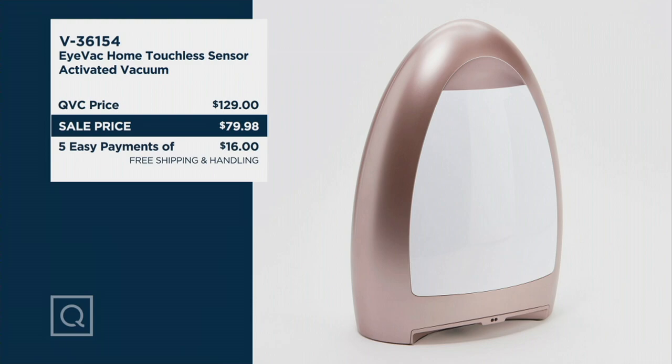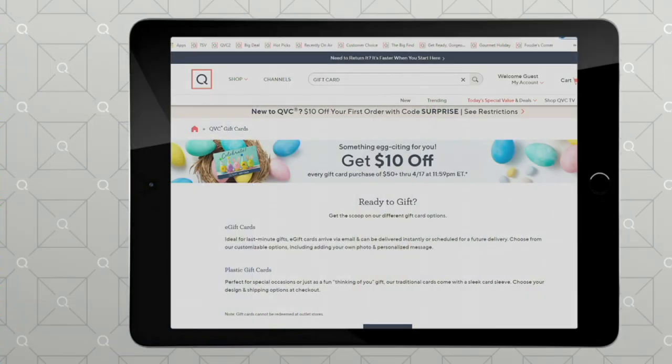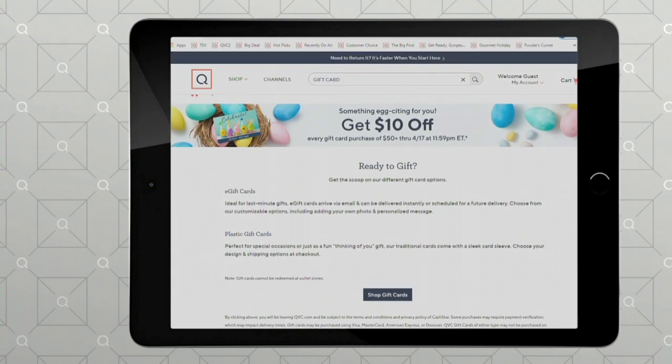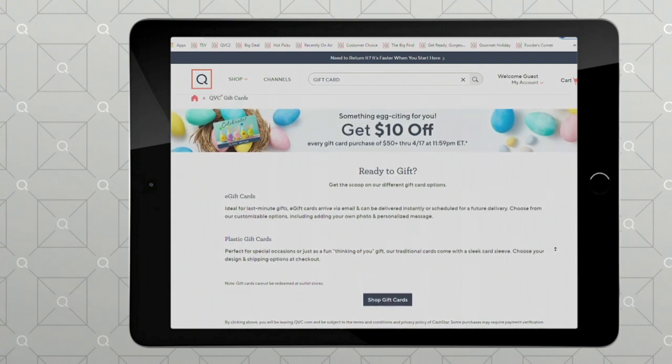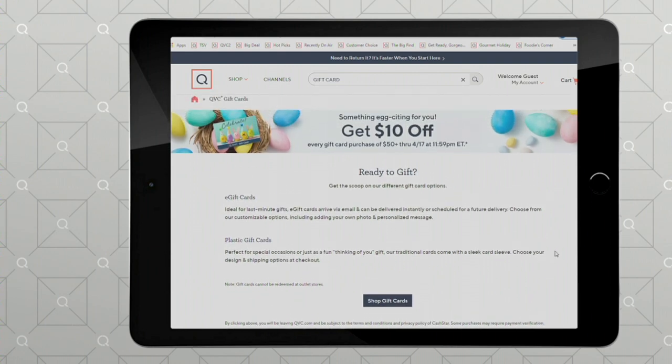If you go to qvc.com and you search gift card, this is really exciting — now through April 17th, get $10 off every gift card purchase of $50 or more. Are you giving the gift card to someone who loves QVC? Are you giving it to yourself? For every $50 gift card, you get $10 off. So that's a really great offer, especially if you shop here as much as I do.